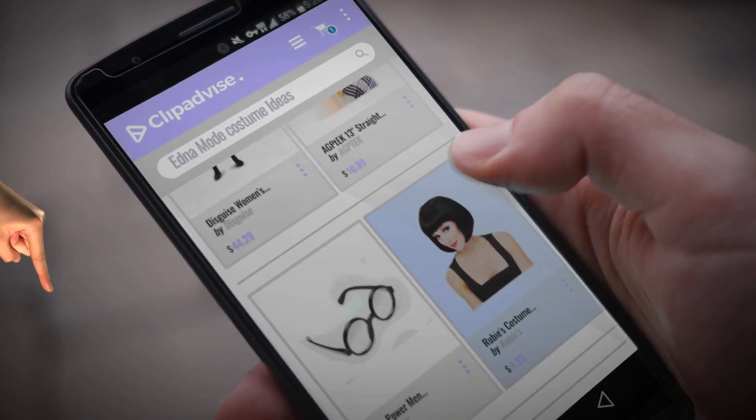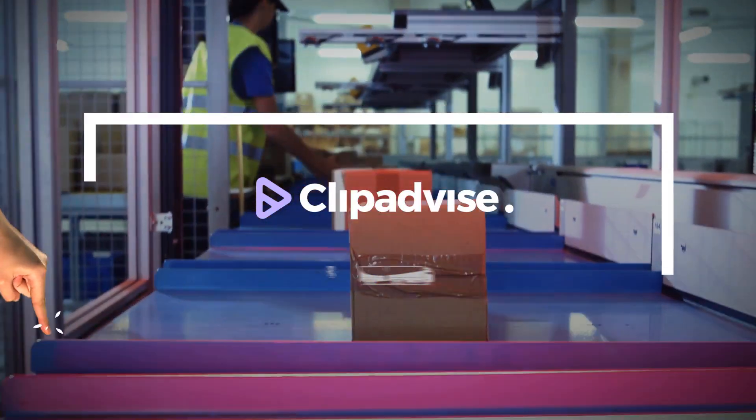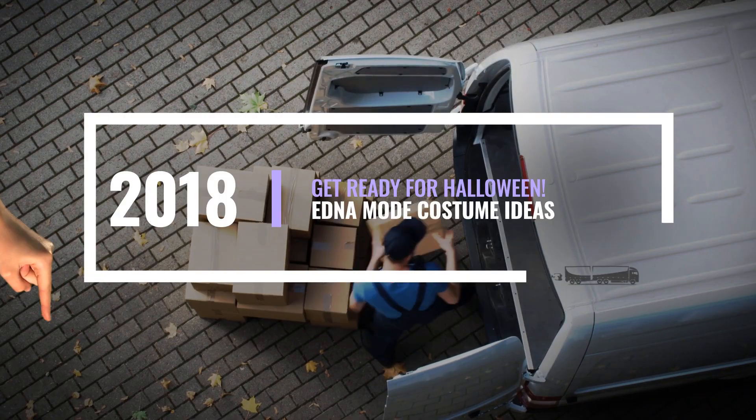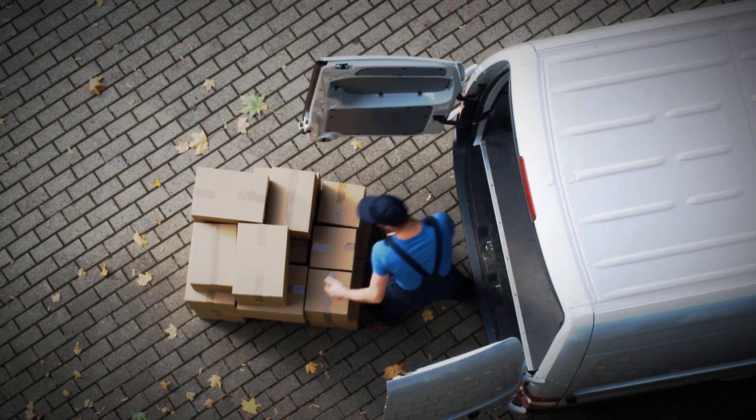Hi, my name is Emma. And I'm here to share with you our top Edna Mode costume ideas collection. Just click this banner and get real-time deals on your favorite products.